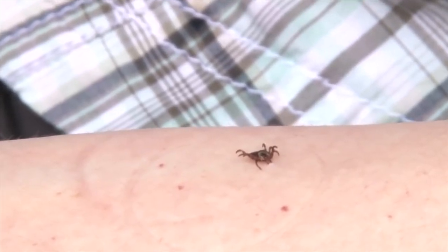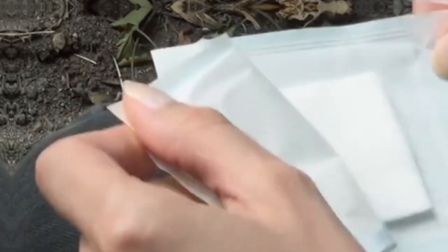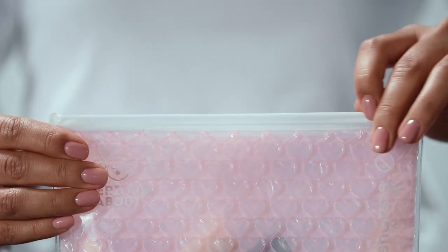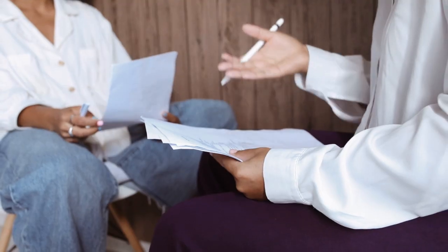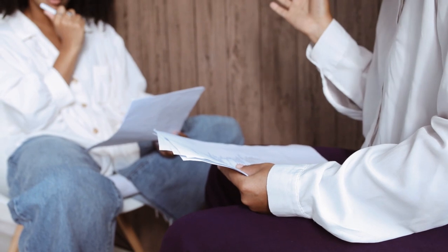If you want to remove a tick, use a pair of tweezers and pull it straight out. Afterward, make sure to thoroughly clean the area with an antibacterial cleanser. Put the tick in a ziplock bag and dispose of it — never crush a tick with your hands. After getting rid of the tick, you should always check in with a doctor in case you have a tick-borne disease.